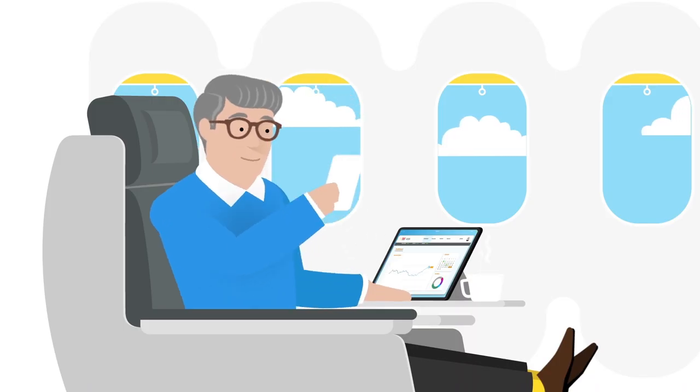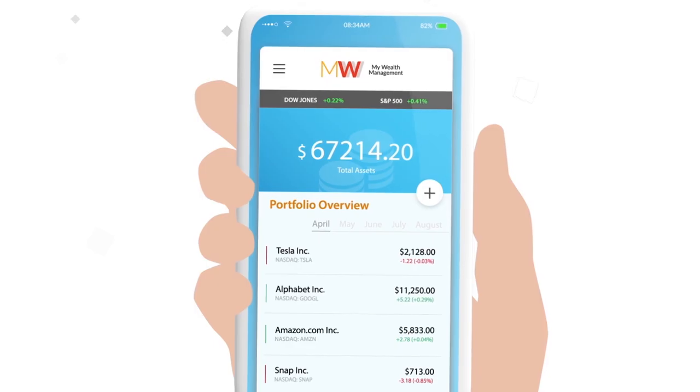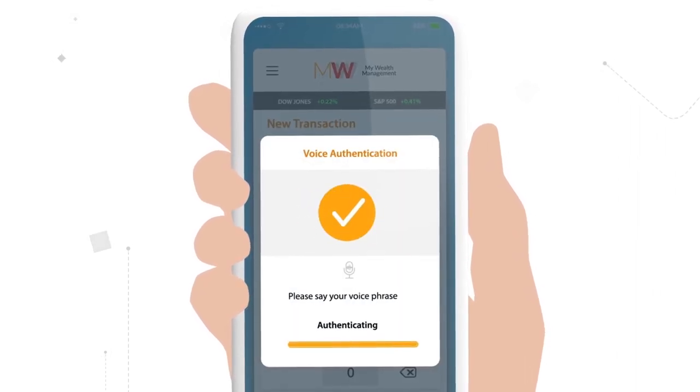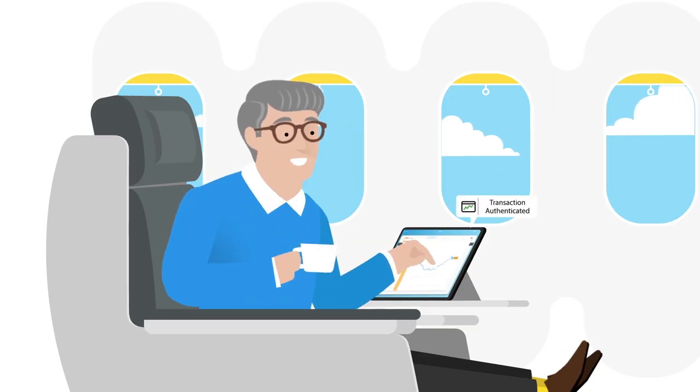Wealth management clients love biometrics because there's nothing to remember or carry around. They finally have easy access to their accounts. They can transfer funds with a blink of an eye, approve transactions directly on their phone, and authenticate anything without having to talk to the bank.